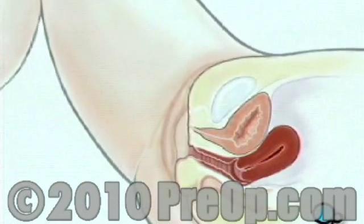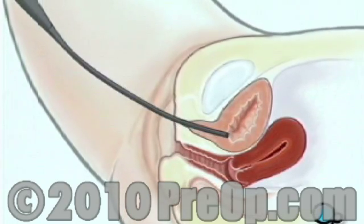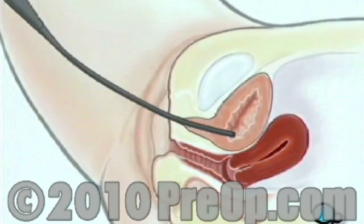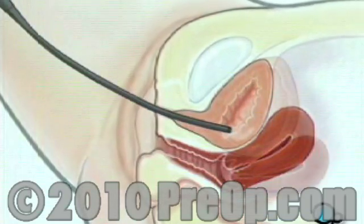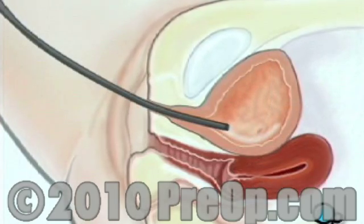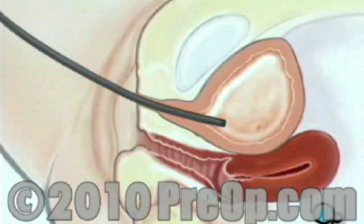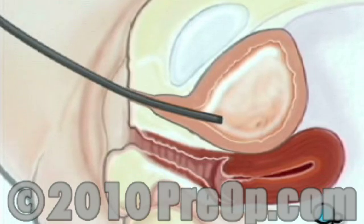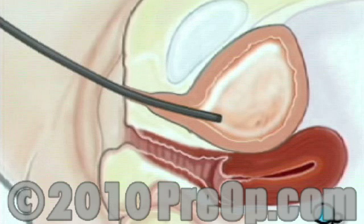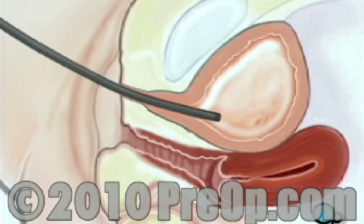A well-lubricated cystoscope is gently inserted into the urethra and slowly guided inward. Once the cystoscope is inside the bladder, your doctor will inject a small amount of water through the cystoscope and into the bladder. The water serves to expand the bladder, helping your doctor to better examine the interior. It also helps by washing away any blood or remaining urine. You may feel a sense of fullness as though you need to urinate, and you'll be encouraged to relax and not try to retain the water in your bladder.